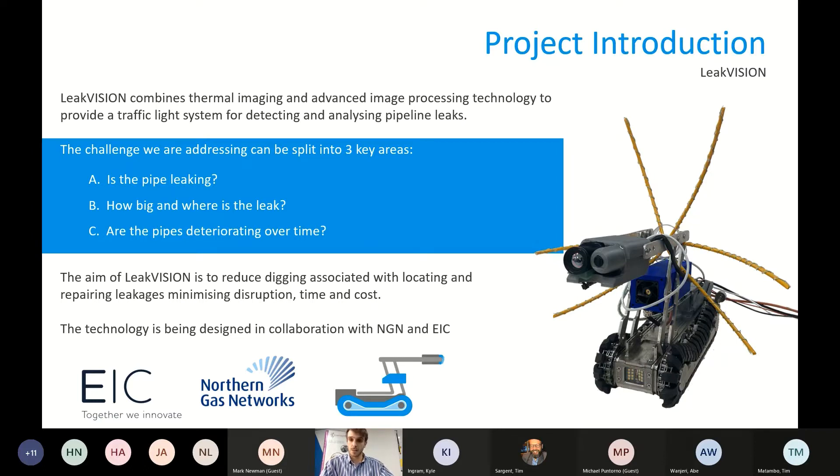LeakVision aims to reduce digging associated with locating and repairing leakages by minimizing disruption, time, and cost. We've all been aware of sections of road throughout the country that are seemingly dug up several times a year for ten years on gas leaks without ever really properly repairing the leak. LeakVision aims to give networks a tool that can be far more targeted and efficient than ever before with their repairs.